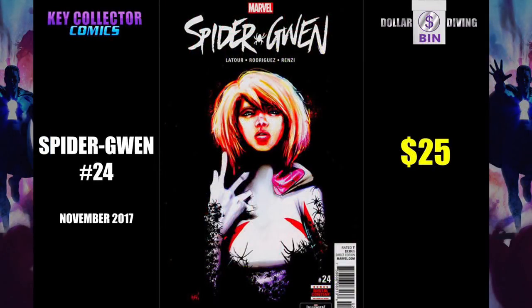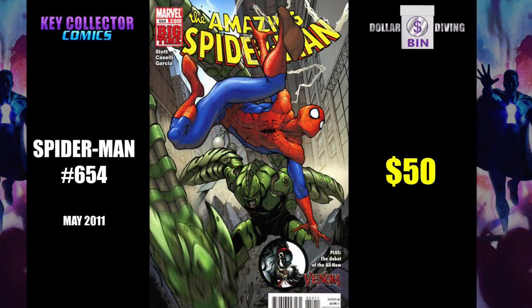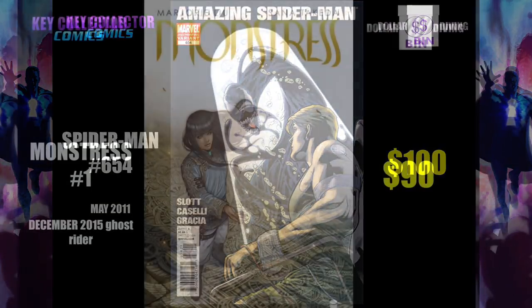Spider-Gwen number 24. You need a couple more hours of sleep after a night like that, right? Face is all puffy, covered in spiders? Go back to bed, Gwen. Spider-Man 654 — this is the first time that Flash picks up the symbiote. Somebody yelled at me for the way that I say symbiote, so I might as well say it right this time. Second printing — look at that — a hundred bucks. Go out, find it, look at those dollar bins. Someone's got to have them.